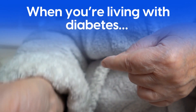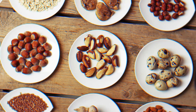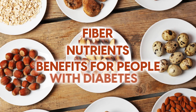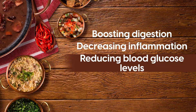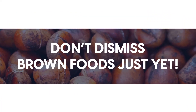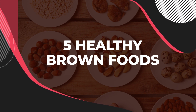When you're living with diabetes, it's often recommended to eat a colorful diet, and that includes earthy brown foods. Brown foods, especially consumed in their whole form, offer plenty of fiber, nutrients and benefits for people with diabetes, including boosting digestion, decreasing inflammation, and reducing blood glucose levels. So while you might favor more greens in your diet, don't dismiss brown foods just yet. In this video, we're about to share 5 healthy brown foods that can be extremely beneficial for diabetics — some may even surprise you.